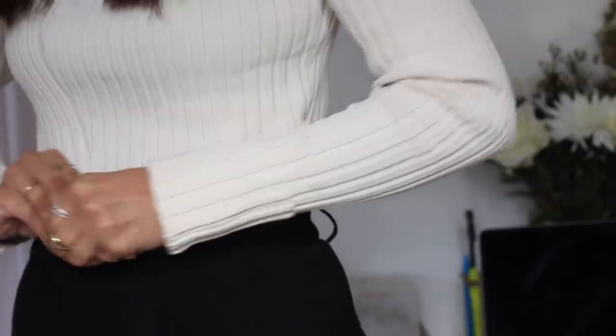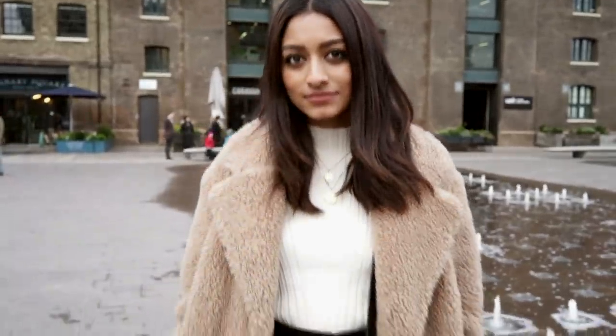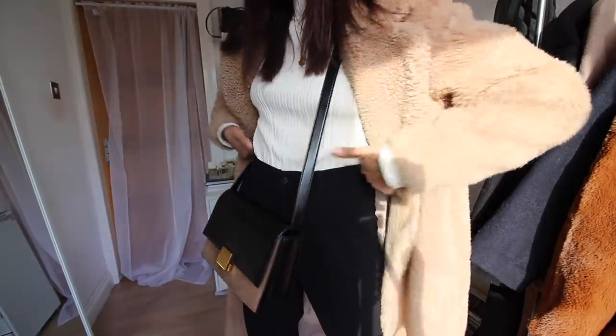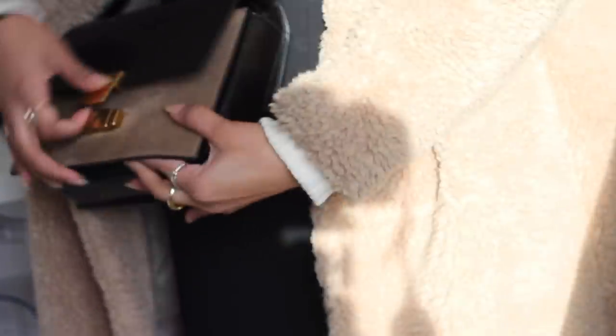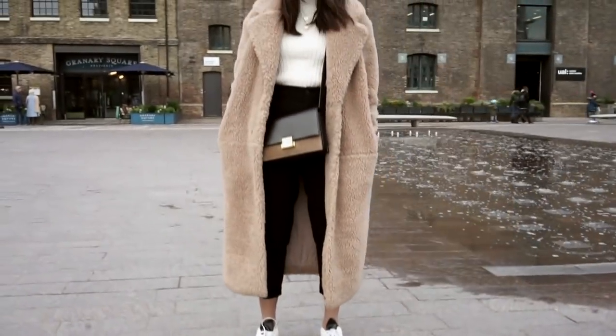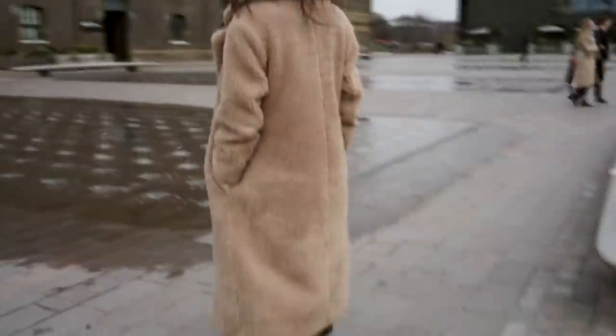I'm just heading out for food so I'm wearing something super comfortable. I have been wearing this coat non-stop — it was a mission to get me to not wear it. It's this amazing teddy coat by H&M and I fell in love the minute I saw it — I had to have it. It's so comfortable, so warm, and the amount of times I get stopped when wearing this is unreal. It is sold out, but I will find some alternatives for you guys.